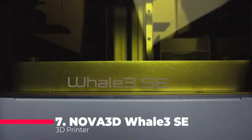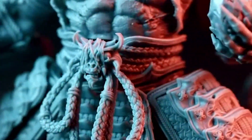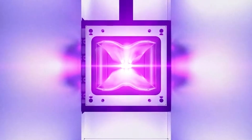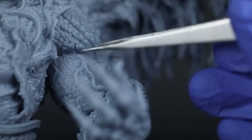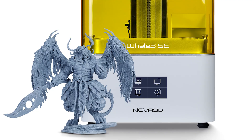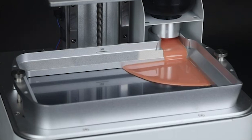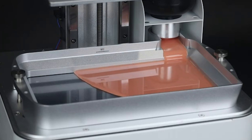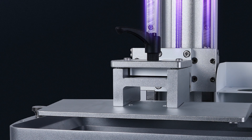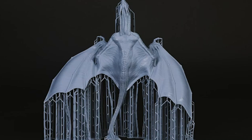Starting off at number 7, we have the NOVA 3D Whale 3SE MSLA 3D Printer, a resin-based 3D printer that uses a massive 10.3-inch 8K LCD screen to achieve high precision prints. The print size is 228 x 128 x 260 mm, which is quite large for a resin printer. The printer also has a UV curing chamber, a dual rail Z-axis, and a touchscreen interface. The NOVA 3D Whale 3SE is ideal for printing detailed models, jewellery, and dental applications.